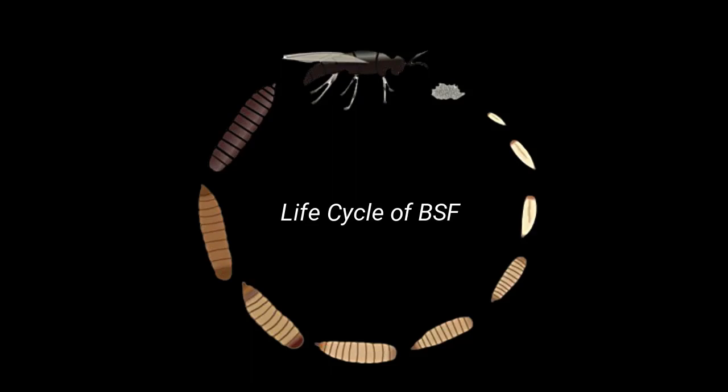The black soldier fly undergoes five main stages in its life cycle: egg, larvae, prepupae, pupae, and adult stages. The longest phase of its life cycle is spent in the larvae and pupae stages, whereas the egg and adult stages are relatively short.